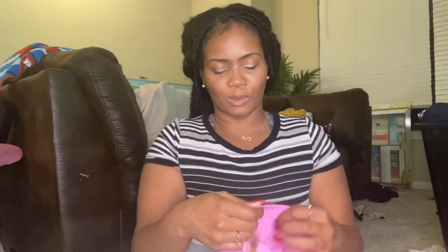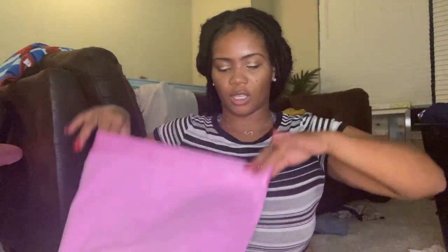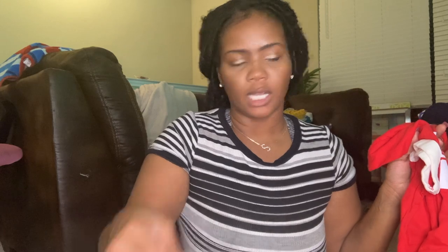I've never seen this style but it's like boxers almost — boxer briefs for girls. These are cute. And then this t-shirt was ten dollars. I thought this would be cute for Christmas morning.